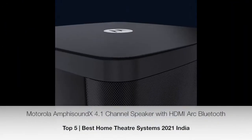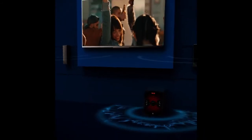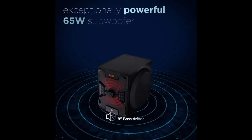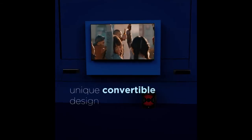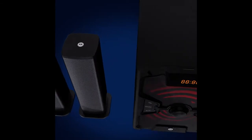Number five is the Motorola MP Sound X home theater system. This is a 4.1 channel speaker with 4 satellite speakers and 1 subwoofer unit. The total audio output is 120 watts. You will get multiple connectivity options like HDMI ARC, USB, AUX, Bluetooth, and FM radio. You will get a bass driver that produces powerful bass. You can also enjoy high-resolution audio, multiple audio modes, and dynamic LED lights. For easy operation, you will get a fully functional remote control.